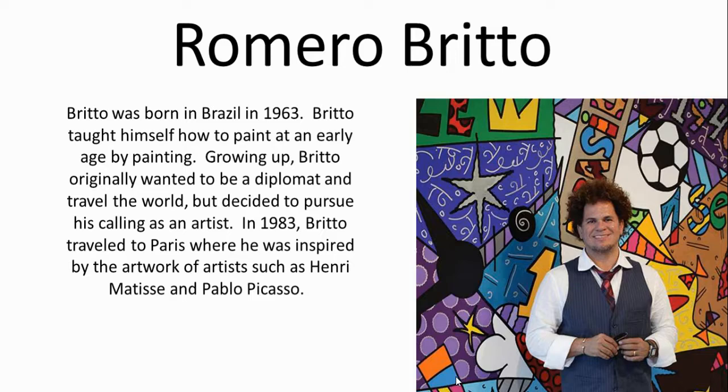In 1983, he traveled to Paris and he was inspired by the artwork of artists such as Henri Matisse and Pablo Picasso, and you can see some of their influence in his work.